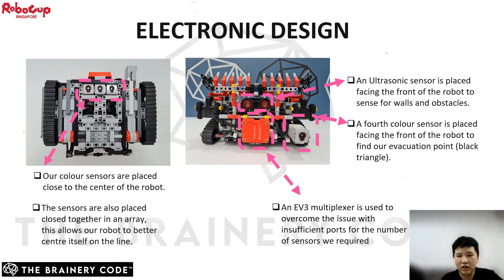We use three EV3 color sensors for line following. They are placed close together in an array and towards the center of the robot, which allows our robot to better center itself on the line. An ultrasonic sensor is placed facing the front of the robot to sense for walls and obstacles. The ultrasonic sensor was chosen because its measuring unit is centimeters, making it easier to fine-tune the sensing distance. Our fourth color sensor is placed facing the front of the robot to find the rescue zone in the evacuation zone. An EV3 multiplexer is used to overcome the issue of insufficient ports for the number of sensors required. Now I will pass over to Wen-Yi and Shaptak to explain the strategies we will be using to overcome the playfield.